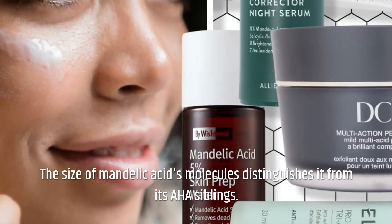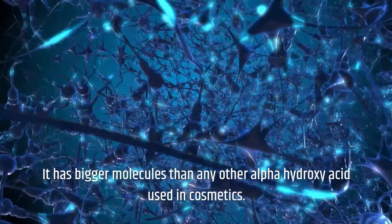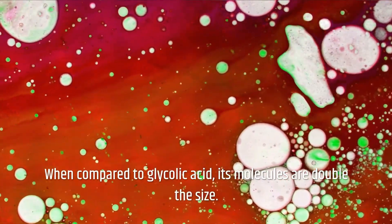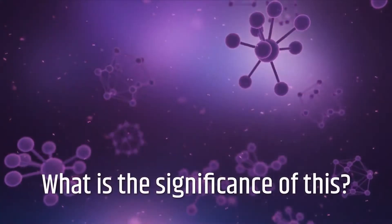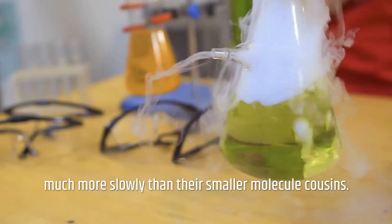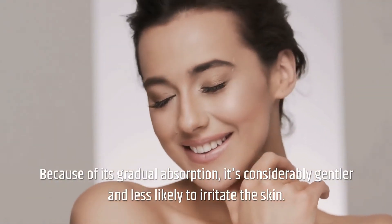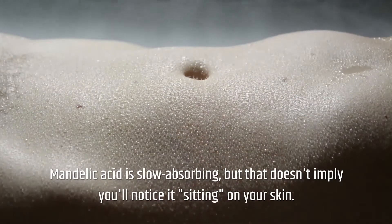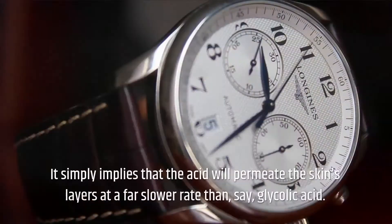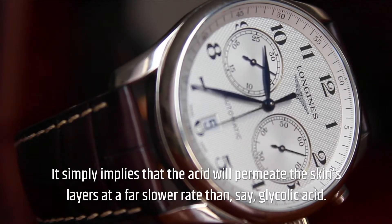The size of Mandelic Acid's molecules distinguishes it from its AHA siblings. It has bigger molecules than any other Alpha Hydroxy Acid used in cosmetics. When compared to Glycolic Acid, its molecules are double the size. The bigger molecules of Mandelic Acid permeate the skin much more slowly than the smaller molecule cousins. Because of its gradual absorption, it's considerably gentler and less likely to irritate the skin. All of the sluggish absorption takes place at the molecular level.